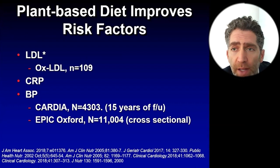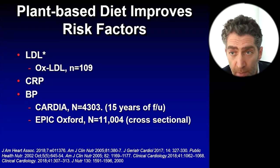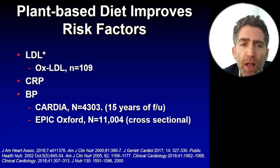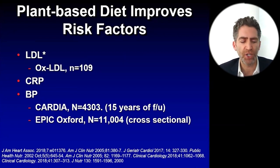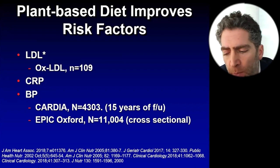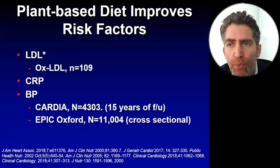Blood pressure as well — the CARDIUS study, a study in youth, showed in this analysis of 15 years of follow-up that eating more plant-based nutrition is associated with lower blood pressure, as well as in cross-sectional analyses. And of course there's the DASH diet — the Dietary Approaches to Stop Hypertension diet — which is largely but not completely plant-based. When compared to a more Western-style control diet, it significantly lowers blood pressure.